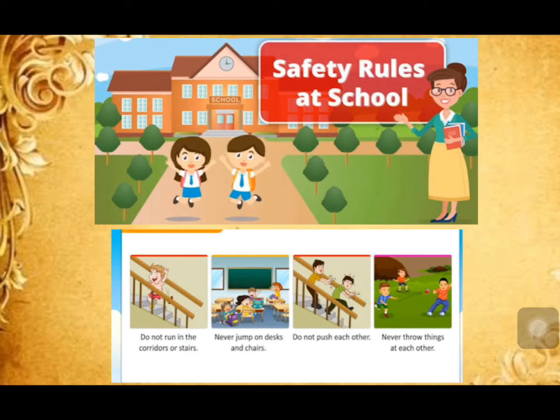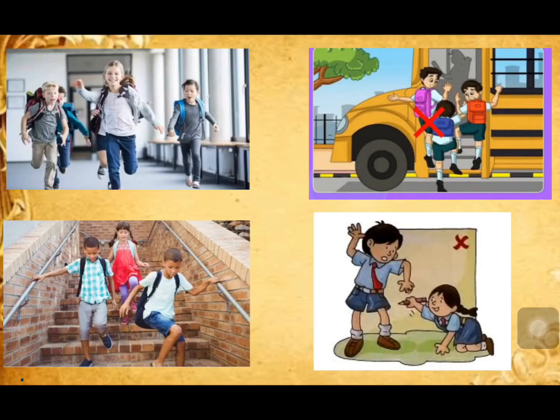First, I will discuss safety rules that we should follow at school. Do not run in the corridors or on the stairs. Never jump on desks and chairs. Do not push each other. Never throw things at each other.